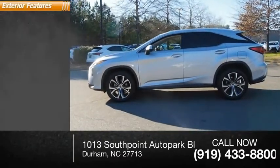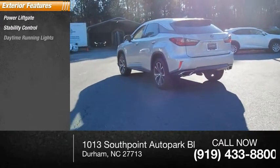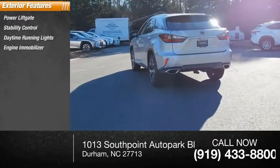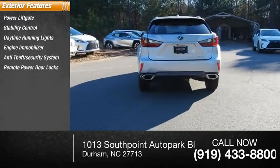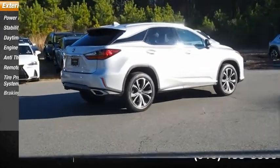Here are some of this vehicle's great options: power liftgate, stability control, daytime running lights, engine immobilizer, anti-theft security system, remote power door locks, tire pressure monitoring system, and braking assist.